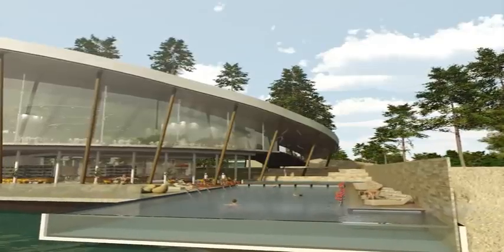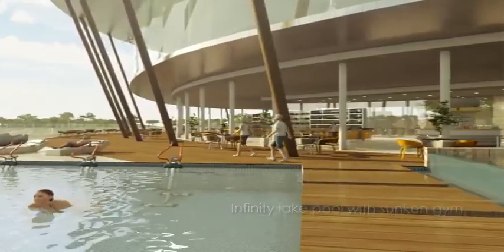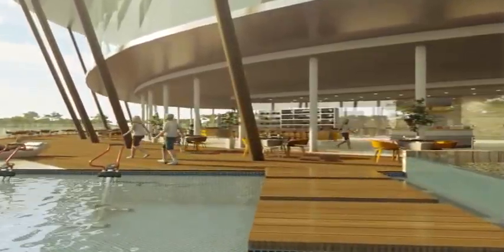Whether you are lazing on the tropical sundeck, taking a swim in the edgeless pool, or doing cardio in the sunken gym, you can expect to be delighted in every sense.